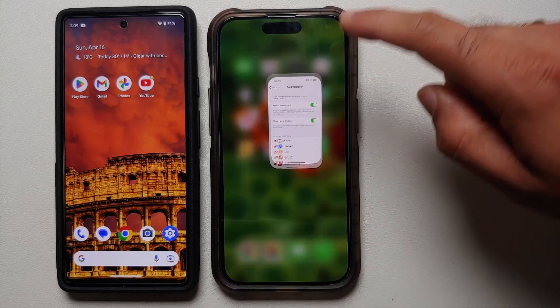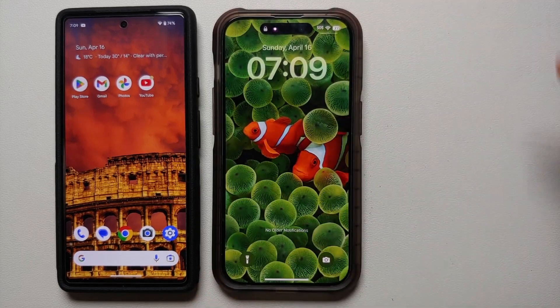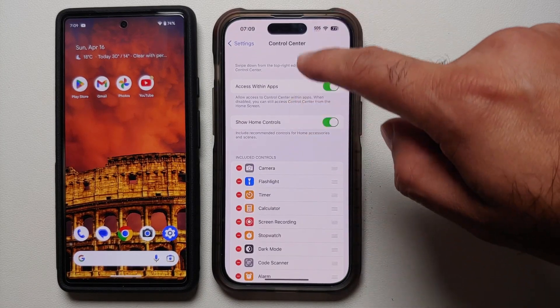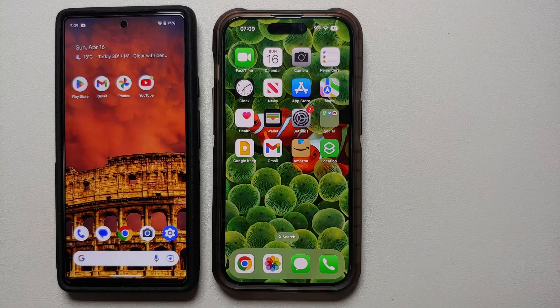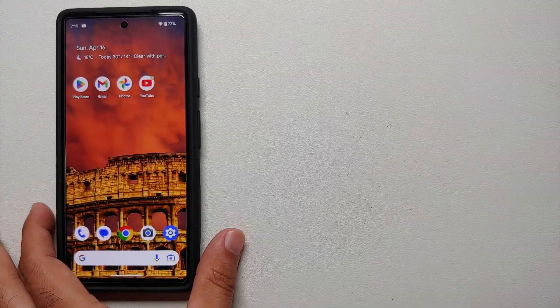Let's try another thing: going into Control Center, then home screen, locking the device, unlocking it, and going into Settings. I'm still in Control Center customization — but if I go into Face ID and Passcode, then home screen, lock and unlock, I am kicked back to the Settings main page. iOS is intelligent enough to realize that you were on the option to turn off your passcode, and since you locked and unlocked the device, it takes you back to the main Settings page.